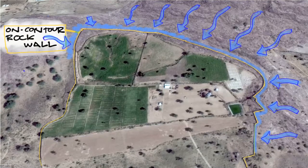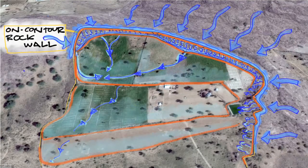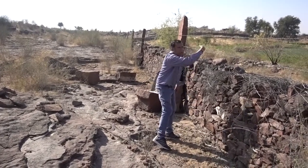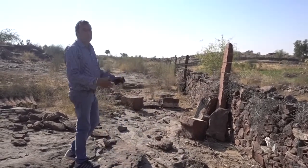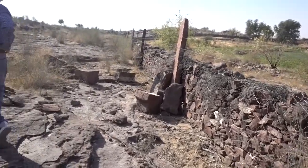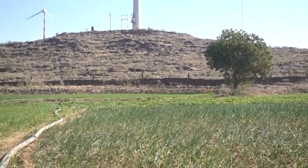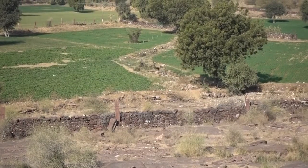Along the entire base of the rocky slopes, an on-contour wall divides the fields and acts as a stormwater slowing structure. This is the unique traditional technology used to allow water to move down slowly. When water comes off the rocky hillside it just pours down, but this wall slows it, preventing soil erosion and increasing cultivable land.